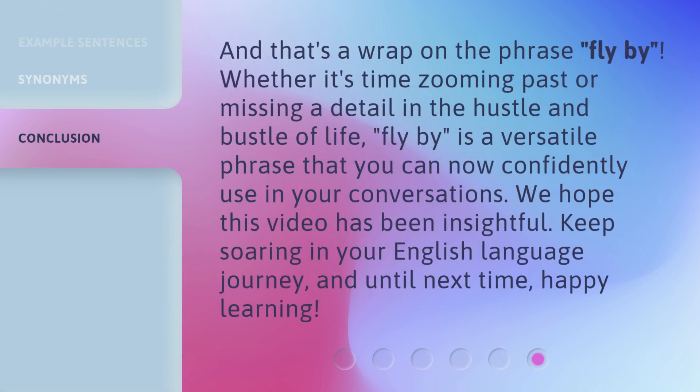And that's a wrap on the phrase 'flyby.' Whether it's time zooming past or missing a detail in the hustle and bustle of life, 'flyby' is a versatile phrase that you can now confidently use in your conversations. We hope this video has been insightful. Keep soaring in your English language journey. And until next time, happy learning.